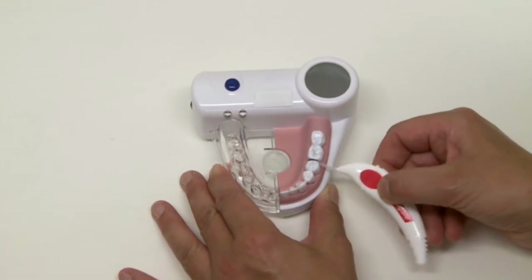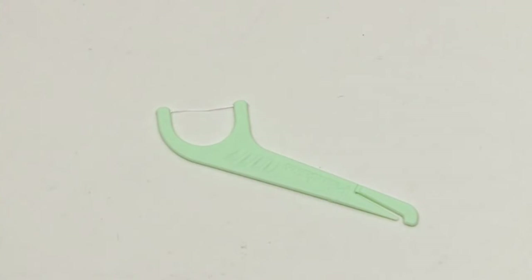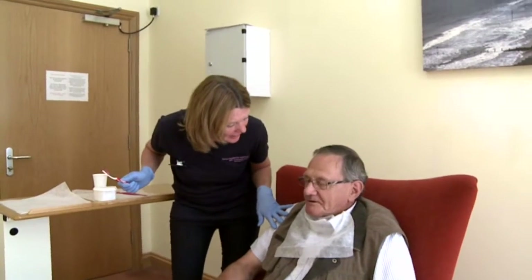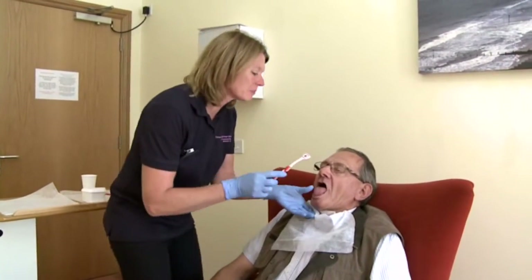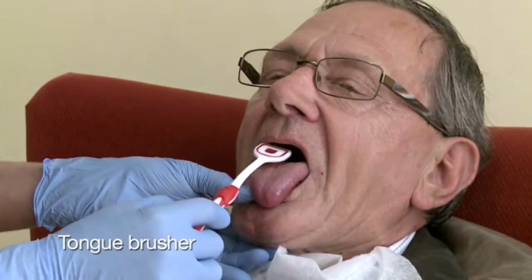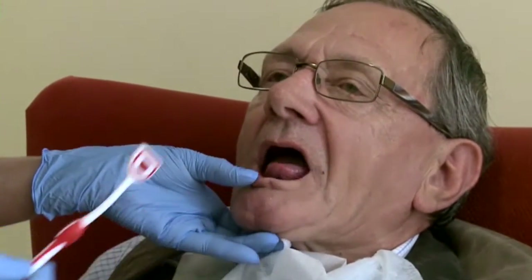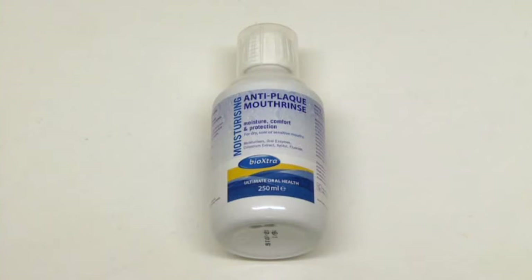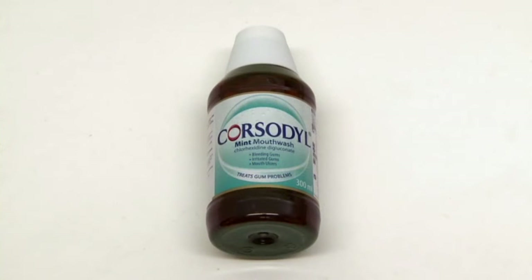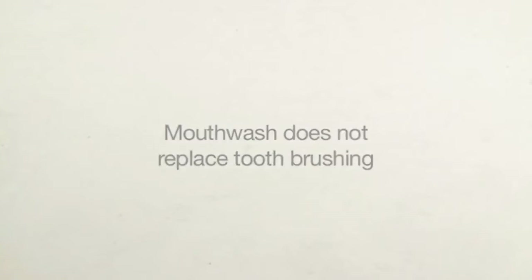Cleaning in between teeth is also important and there is a range of products to make this easier. If the person is happy to have their tongue cleaned, you can brush gently with a toothbrush or use a tongue brusher to remove excess buildup of plaque and debris. If you are using a mouthwash, remember it doesn't replace good tooth brushing. You wouldn't clean your kitchen floor just by sloshing cleaning product over it — it wouldn't remove the dirt. The same goes for teeth. Brushing is best.